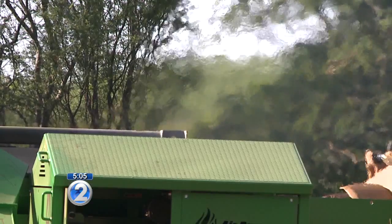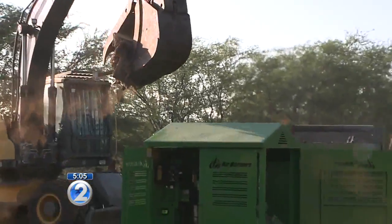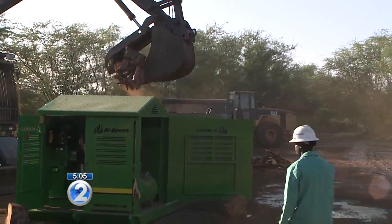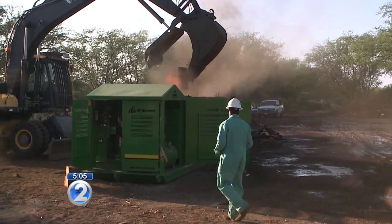One way crews are getting rid of the pest is by using what's called an air curtain burner. The air curtain burner is basically a large incinerator. Any plants or green waste that may be infested with the beetle could be burned in this. These are trees that were cut down on base, about 120 of them. We want to burn them before they're able to get infested.